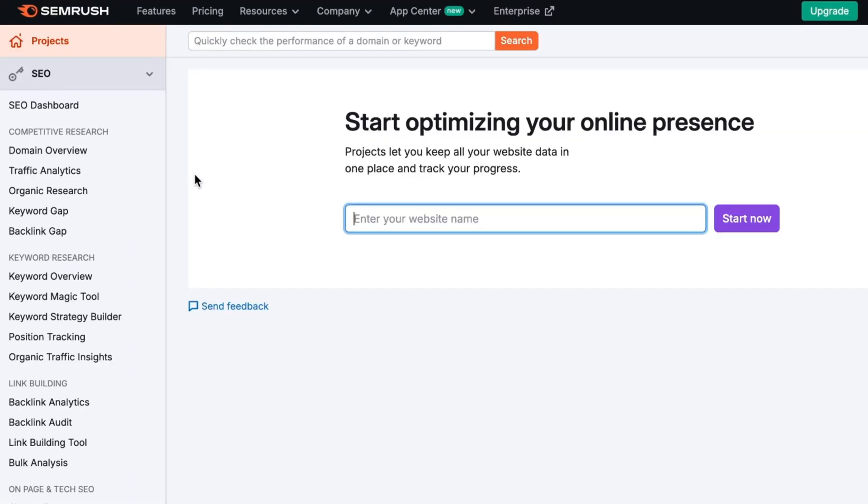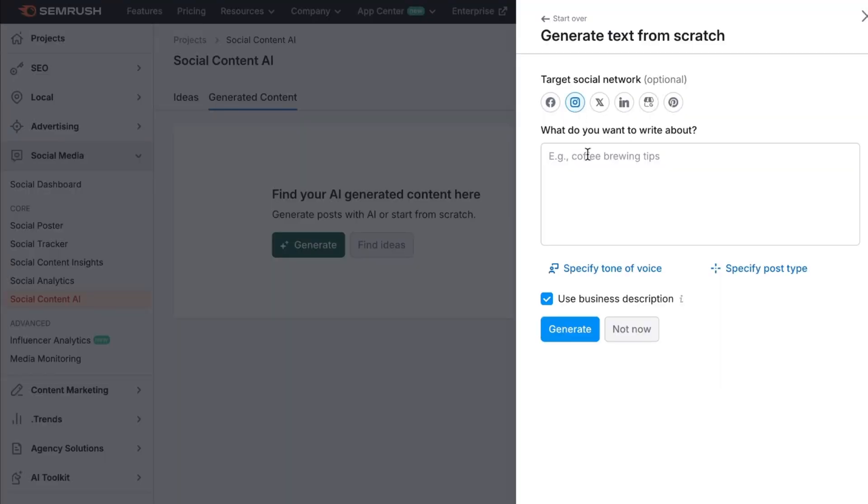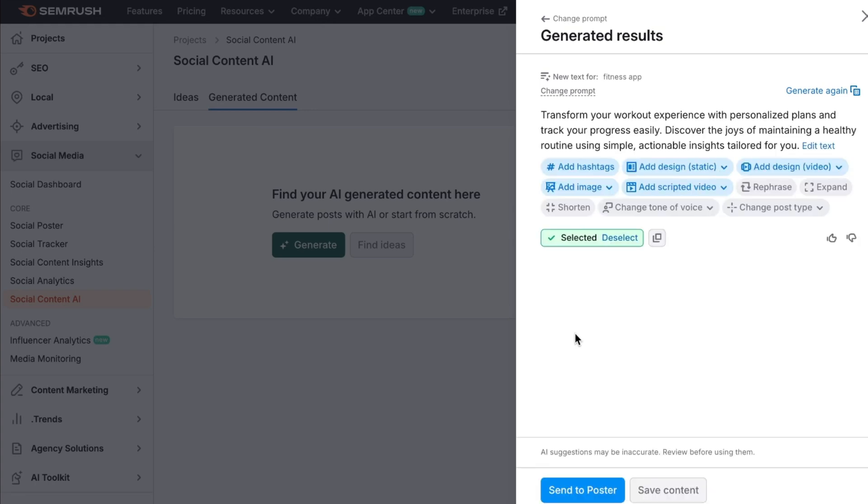To access it, you simply need to create a free SEMrush account and then navigate to the social media toolkit section. This allows you to tap into trending topics and generate posts for any platform. The interface is very straightforward — you select your platform, choose a trending topic category, specify the post type, set the tone of voice, and within seconds the AI generates a post you can use immediately and even customize further.